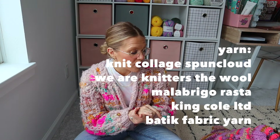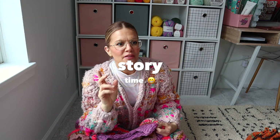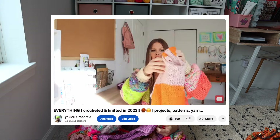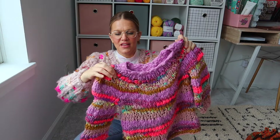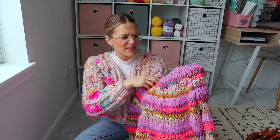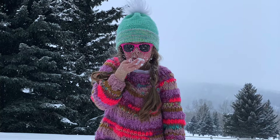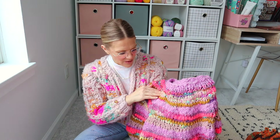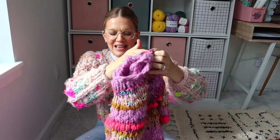For that same fall 2021 make-along they came out with a kids' Kaleidoscope, so I knew I wanted to make it for my daughter. It's hilarious — her sweaters always end up inside out on the hanger. I used scraps: the purple here is from my mom's kaleidoscope in Orchid Spun Cloud, plus some We Are Knitters, Malabrigo Rasta, King Cole Limited, and some boutique fabric strips. It was really fun to make a little mini kaleidoscope for her.